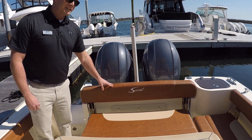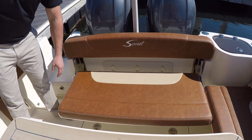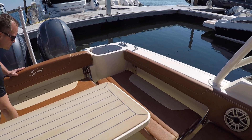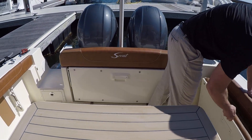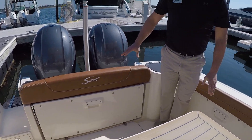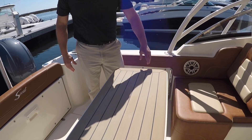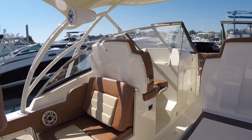This boat is outfitted with the Macella interior, which is the darker Cayenne with the lighter tan inset. You have two fold-away seats here in the cockpit. The transom seat folds in nicely, and your port side seat as well, to really open up that cockpit space. You have a stowable cockpit table and an electric slide-out lounger behind the companion seat on the port side.